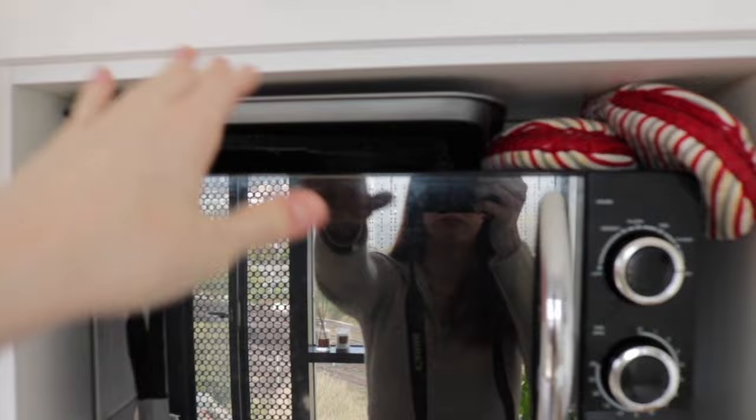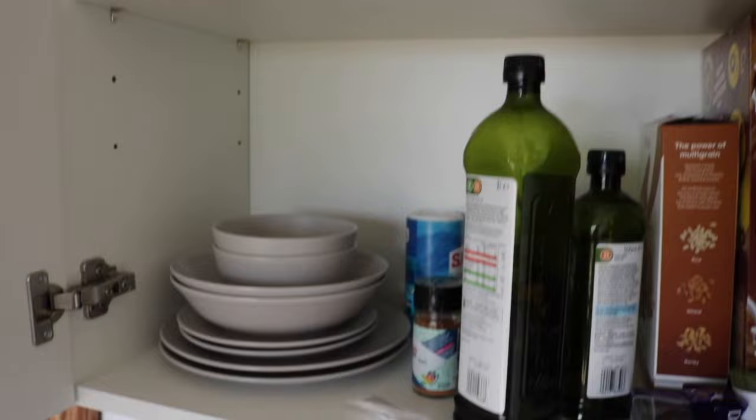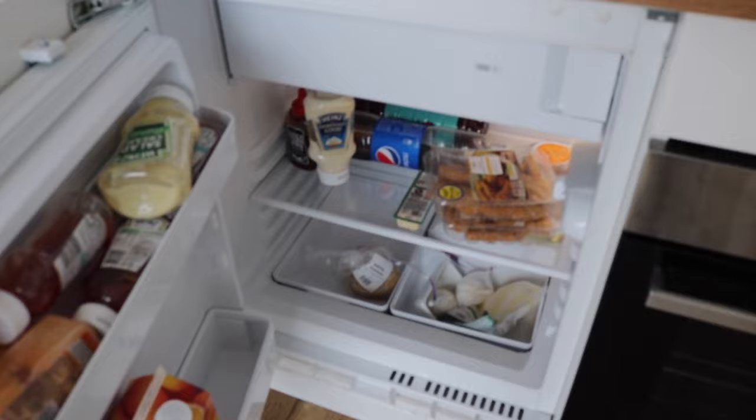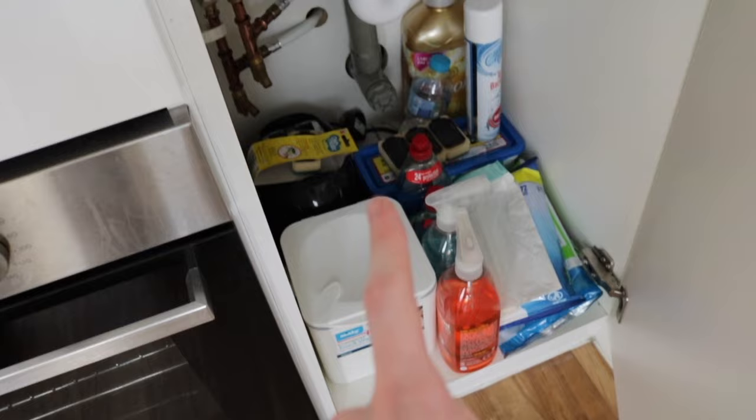There's the sink, a microwave that came with the place, all my oven things, and inside the cupboards I've got cups, mugs, plates, oils, and pans. In another spot I've got all my food and pasta. There's an oven underneath that doesn't really work, a fridge that's kind of small but enough for one person, a tea towel, a food bin, and washing-up and cleaning stuff.